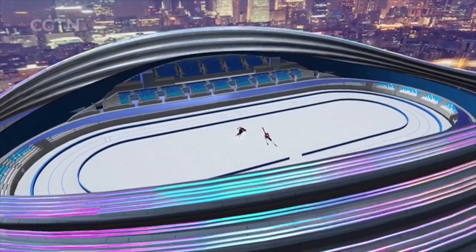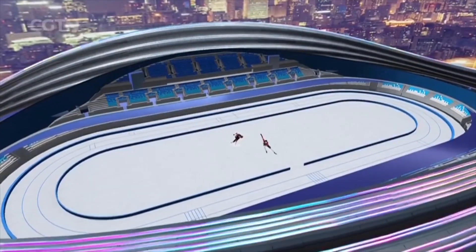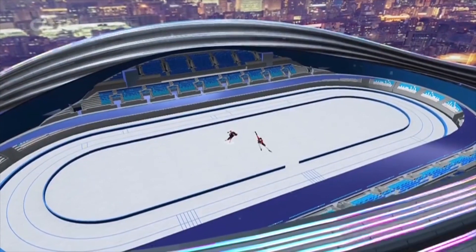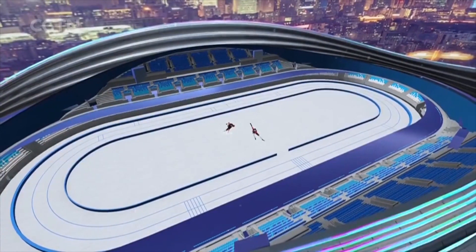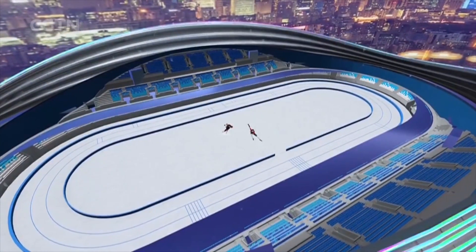The smaller the temperature difference, the smoother the ice surface will be. The astonishing consistency of its hardness and texture also contributes to better athletes' performance on ice. That was very much in evidence at these games, with a number of Olympic and world records broken at the venue. Sportscene's Damien Jones tells us more.